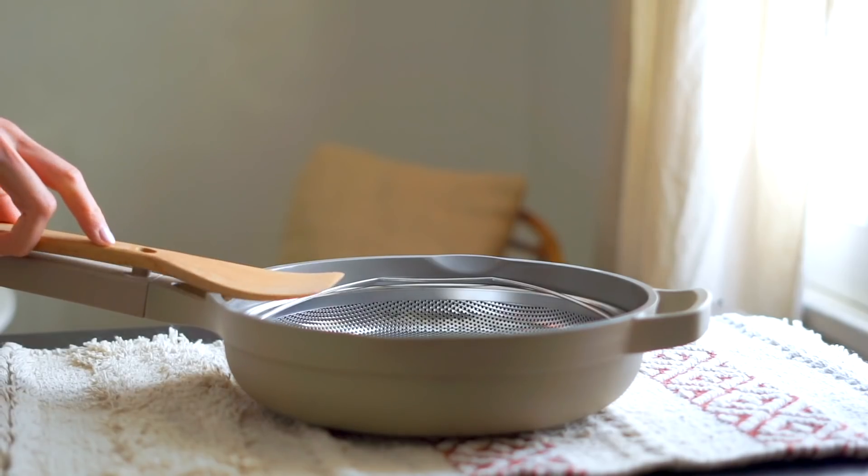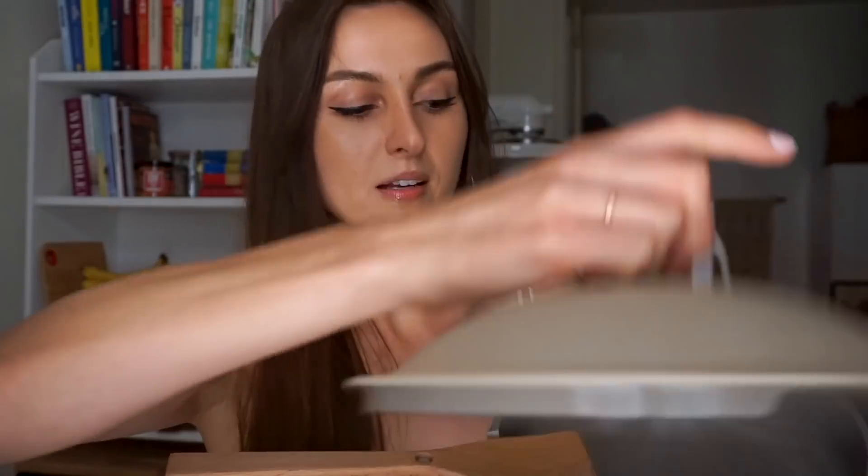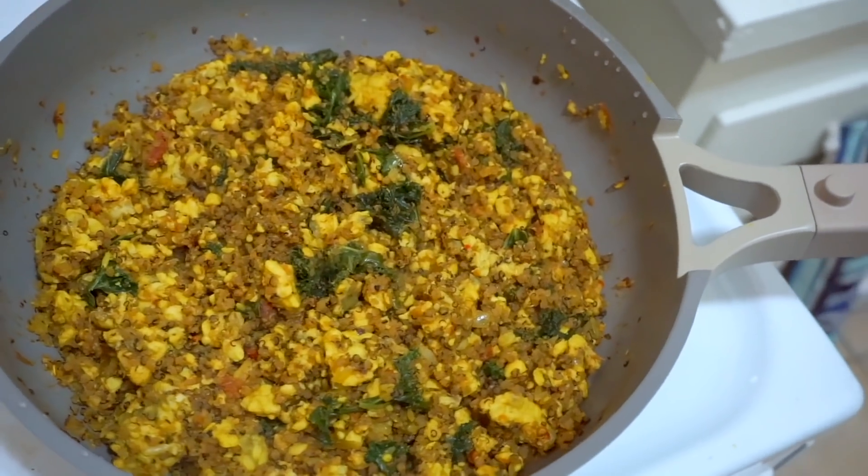It comes with a beechwood spatula that sits right on top of the pan — there's an integrated spoon rest so you don't need a separate spatula rest and you don't have to put it down on the cooktop and get that dirty. It also has little spouts on the side so you can easily drain liquid. If you're making pasta you don't have to use a separate colander — you can just use the lid to corral the pasta and pour the liquid out without making a mess. It's just a really well-designed pan — a lot more than just a pretty pan.